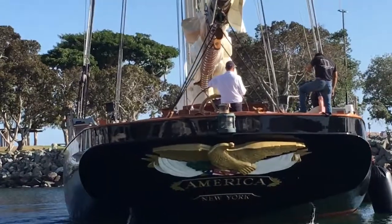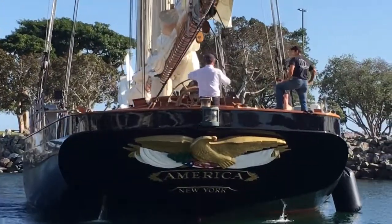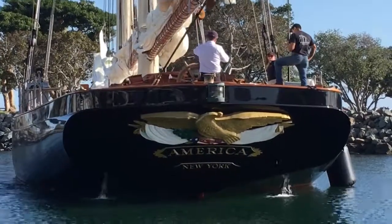Big yacht to get into this tiny little marina. This is the America with next level sailing in San Diego.